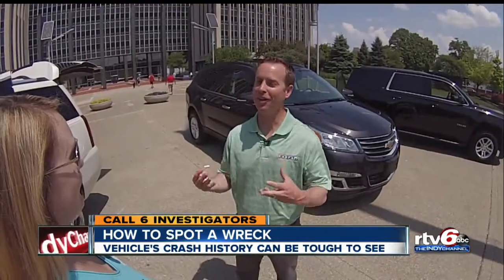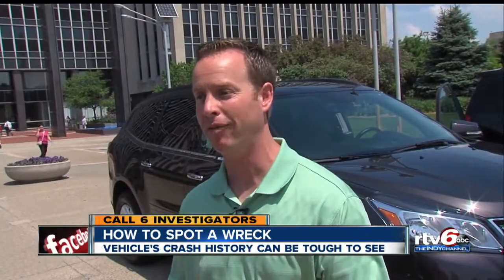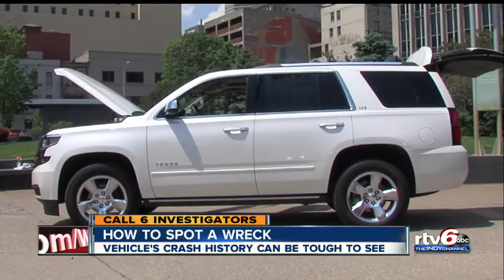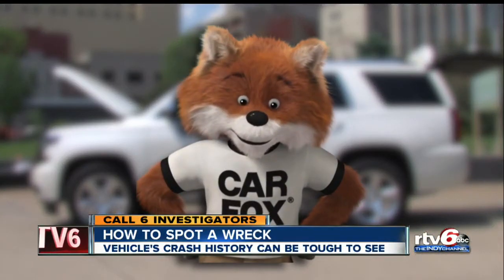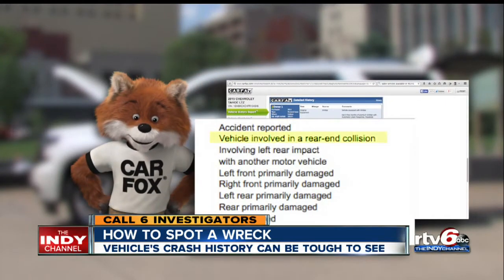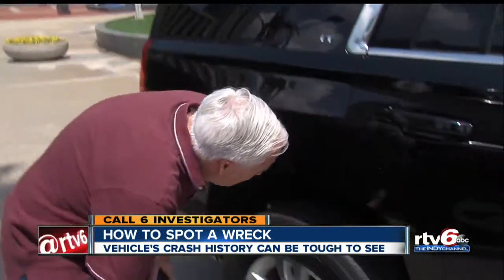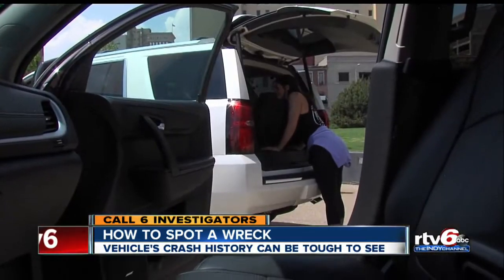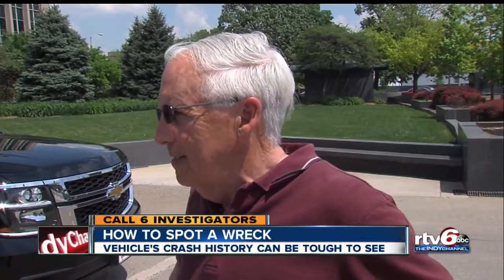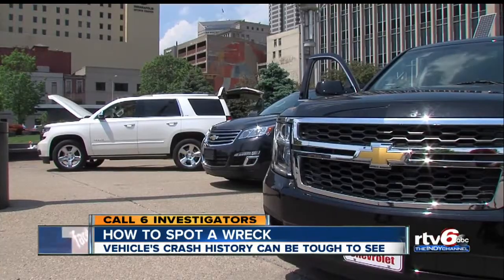Chris Bazzo with Carfax says driving a repaired wreck can be unsafe. These cars can be fixed up to look like they've never been in an accident, but underneath the skin they're hiding dangerous problems. Bazzo recommends getting a Carfax report, which will tell you about reported crashes like the one this Tahoe was involved in. We also recommend people take a car for a test drive and have a mechanic inspect it before you buy. As our experiment showed, spotting a repaired wreck can be downright difficult even to the trained eye. You can look at it on the outside and it can be terrible on the inside, which is why it's always a good idea to do your research before you sign on the dotted line.